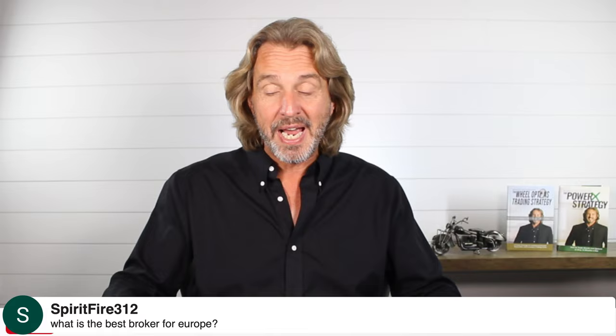Bernard: if you haven't received the email, email support@rockwelltrading.com and they can help you out. Spiritfire asks: what's the best broker for Europe? It depends on where in Europe you are. I'm in the process of moving my account to TradeYer — go to rockwelltrading.com/broker to learn more. If you can open an account with them, I think that's your best choice. If not, Interactive Brokers is a great choice for Europeans.